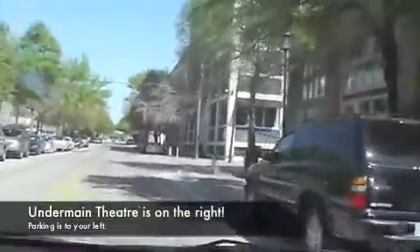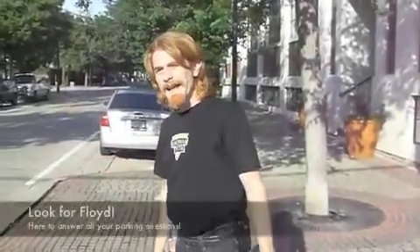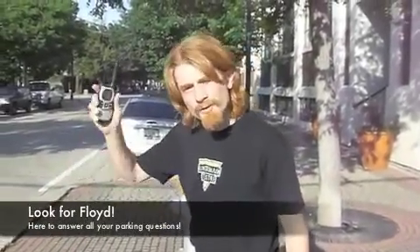And on our right is the Undermain Theatre building. Hi, I'm Floyd and as you're coming up Main, if you see me, then you've found the Undermain Theatre.